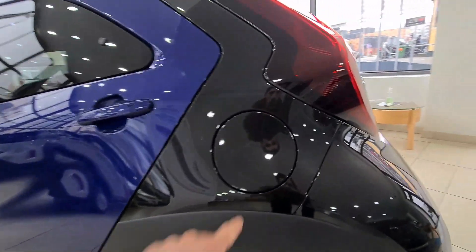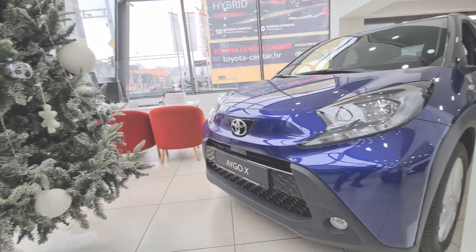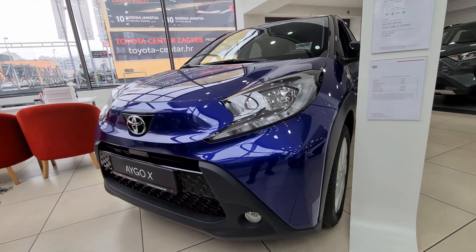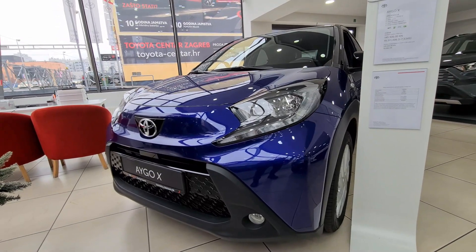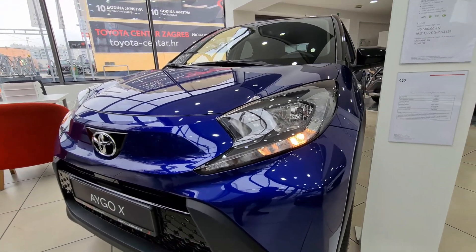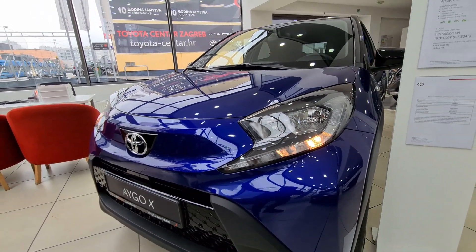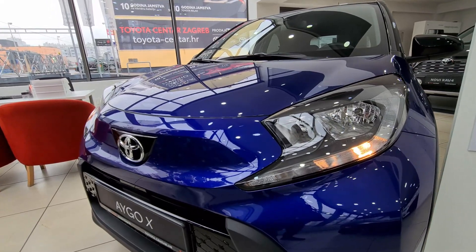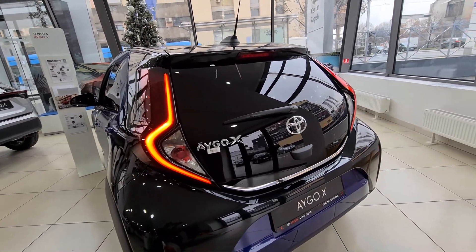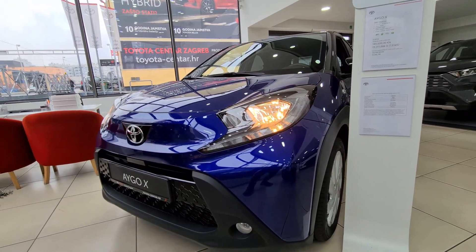The driver side profile is the same as the passenger side — the only difference is the fuel filler cap on the driver's side. Before going to the interior, let's look at the lights. On this Trend model we have halogen daytime running lights. Higher spec models like Exclusive or Limited get LED daytime running lights and LED headlights. At the rear there are cool C-shape daytime running lights, with the main headlights also in halogen technology.